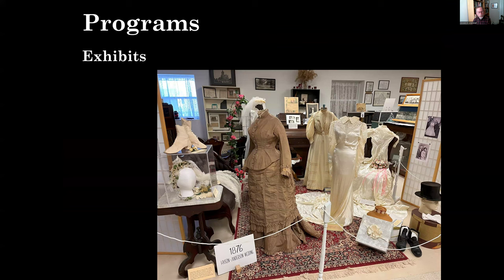Programs include exhibits, lectures, tours, and the like. We have both permanent and special exhibits — the railroad display is an example of a more permanent exhibit. We also had a wonderful special exhibit on wedding dresses from women in our local area.